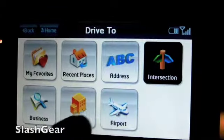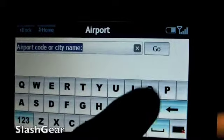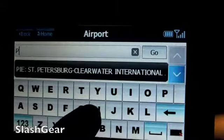Same with intersection, businesses, city, and airport. So let's say I want to run to the airport — I can just type in PHX.